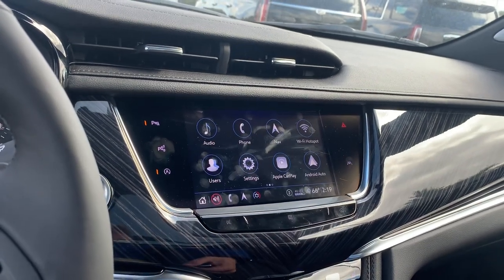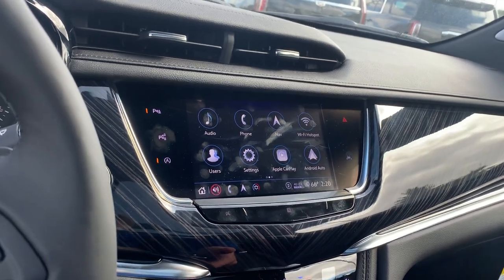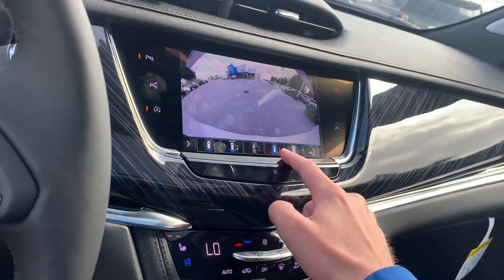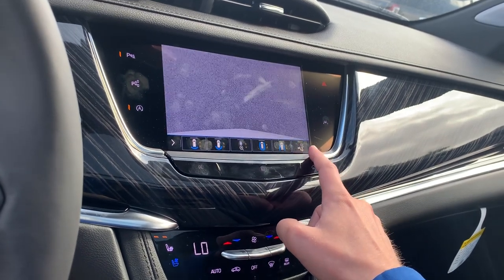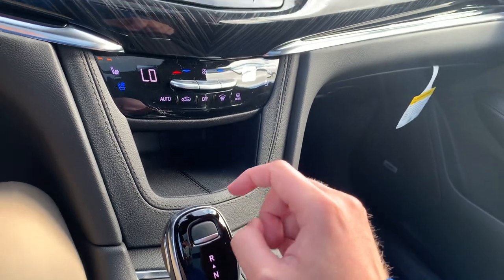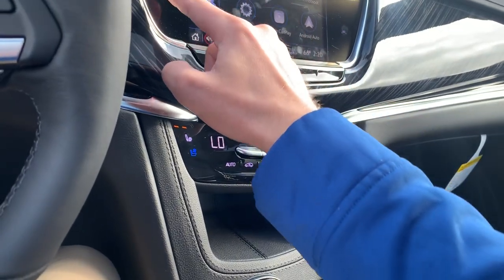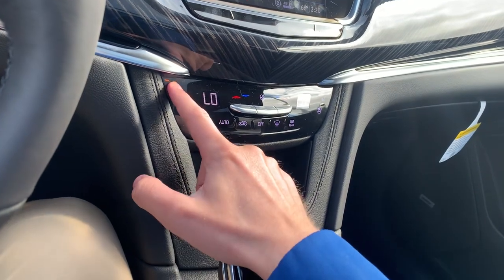You got your AM, FM, XM radio, connect your phone, navigation and all that. You do have your surround vision camera so you can get a full 360-degree view of the car, which is very cool. When you're ready to go back into park just press your park button. Parking sensors both front and rear.